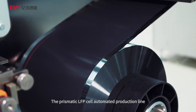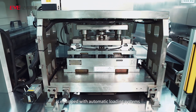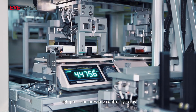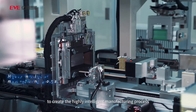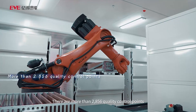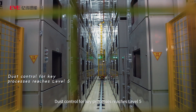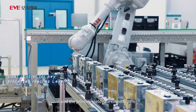The prismatic LFP cell automated production line is equipped with automatic loading systems, imported double-sided automatic coating equipment, high-precision pressure control systems, and intelligent RGV scheduling systems to create a highly intelligent manufacturing process. There are more than 2,856 quality control points. Dust control for key processes reaches level 5 and the primary yield rate exceeds 98%.